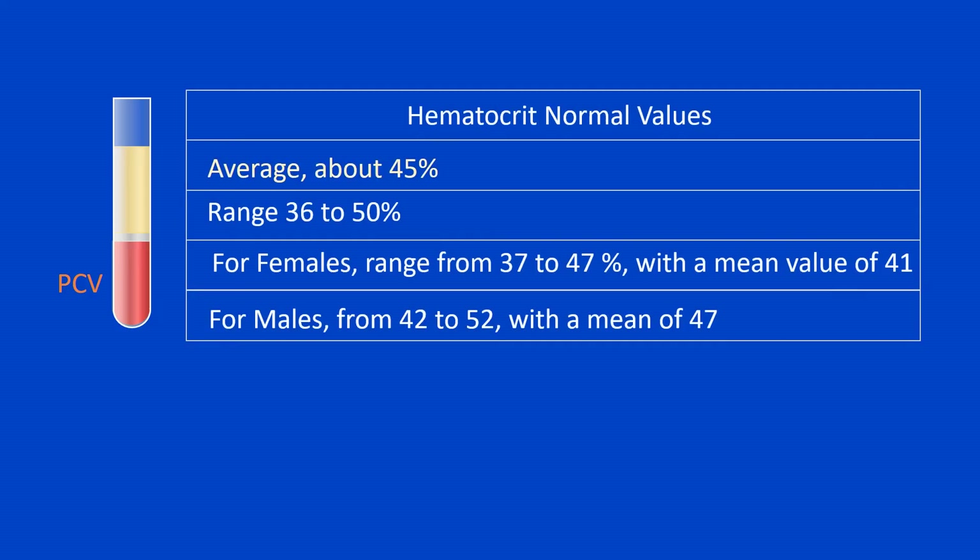On average, about 45% of a blood sample is composed of red blood cells. However, the hematocrit can vary significantly, ranging from 36 to 50%, according to gender and other factors. For females, the normal hematocrit values range from 37 to 47%, with a mean value of 41%. While for males the hematocrit ranges from 42 to 52%, with a mean of 47%. The percentage of other formed elements — white blood cells and platelets — is extremely small, so it is not generally considered with the hematocrit.